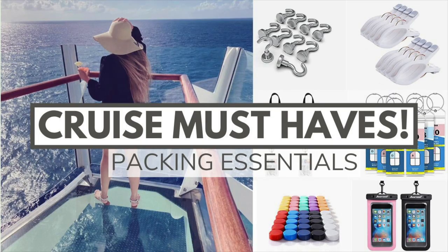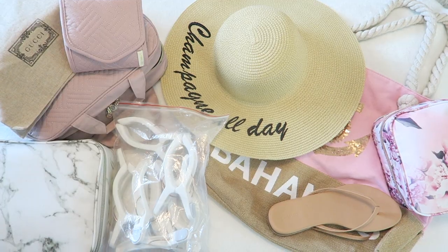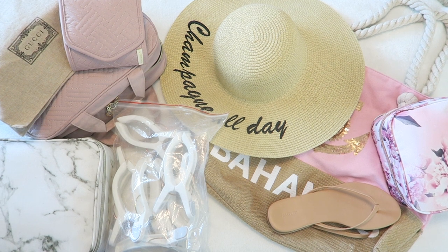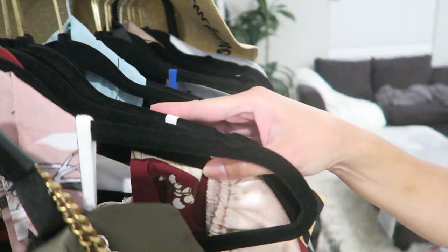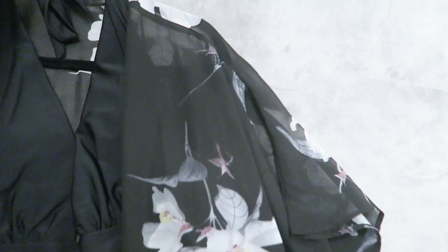I have a cruise essentials video that details your cruise must-haves that perfectly pairs with this video. I'll have that link pop up in the corner for you to go watch, and I'll also link it in the description box below, as well as the majority of items you see in this video. First, I'll be starting off with clothing as it's the most important and choosing pieces is the most time-consuming.